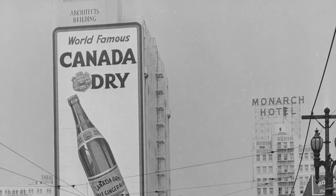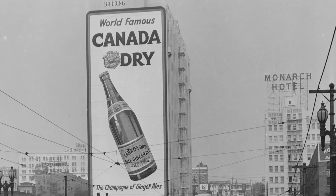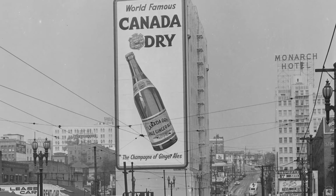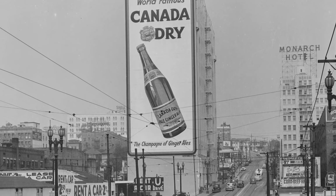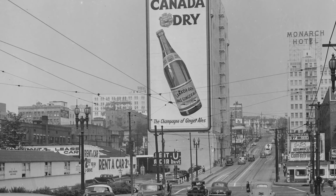If your eye is caught by the gigantic ad for ginger ale, that makes sense. It must have cost the Canada Dry people a lot of money, and since the Duke site is dedicated to advertising, that's why the image is there. But I see so much more. Let's take a look.